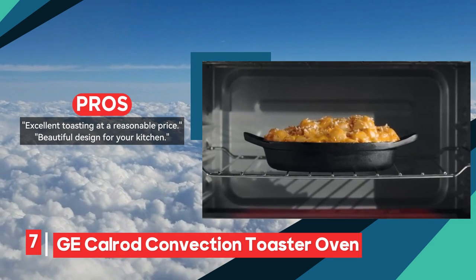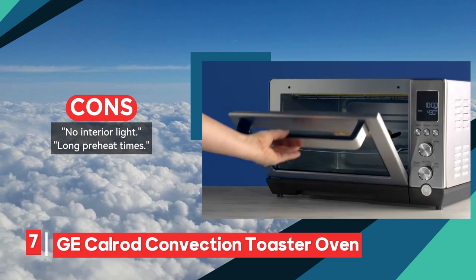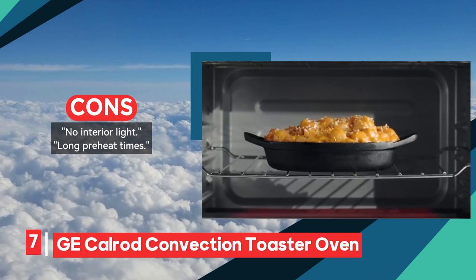In the quest for budget-friendly options that seamlessly integrate style and functionality, meet the GE Cal-Rod convection toaster oven. This culinary companion is dedicated to providing an affordable solution without compromising on the elegance and features you desire.